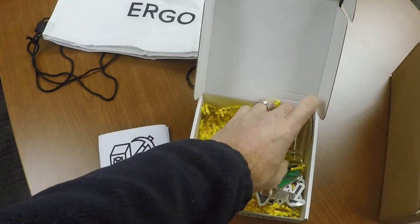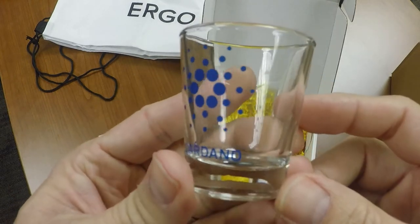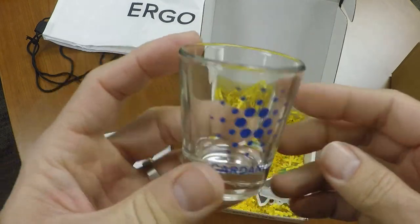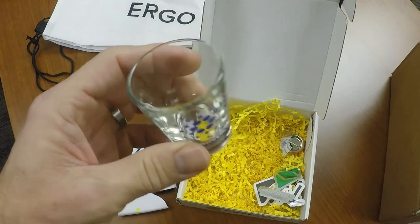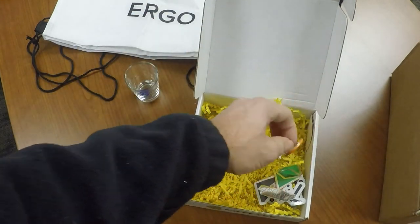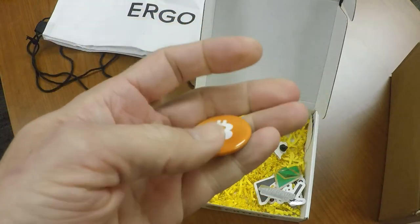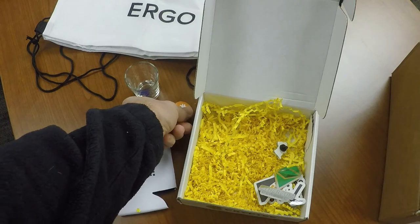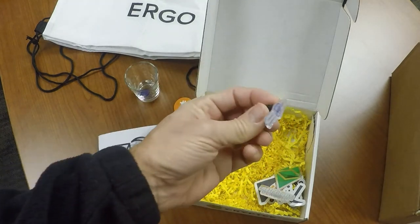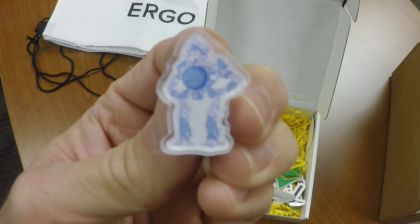Next we have a shot glass — Cardano. I like that, very nice. And now we have a Bitcoin button — that's pretty cool, I could put it on my kid's backpack or something. And we have another pin that looks like an Ethereum robot. Very nice.